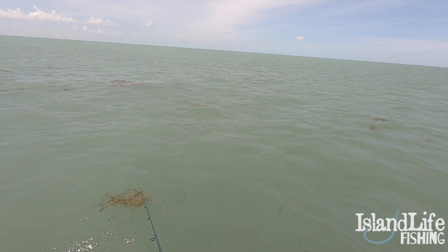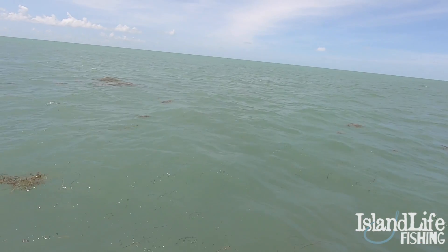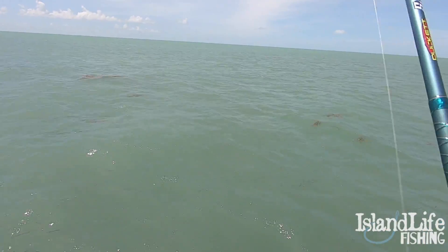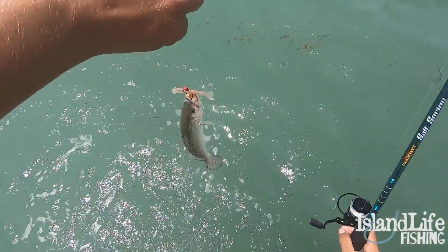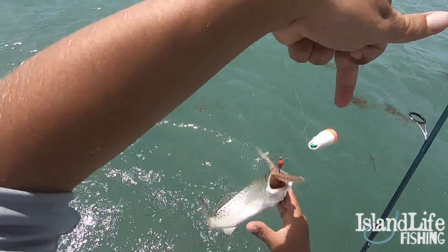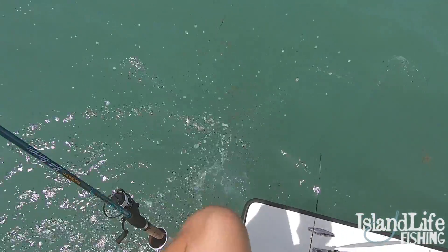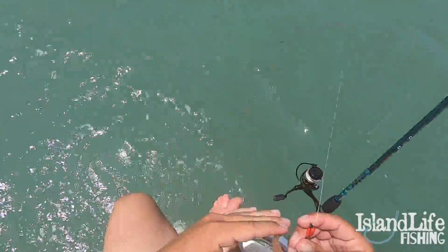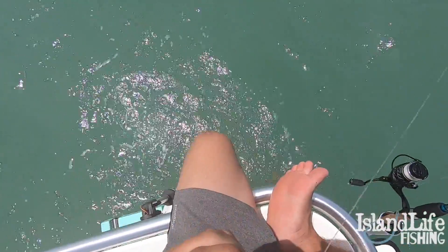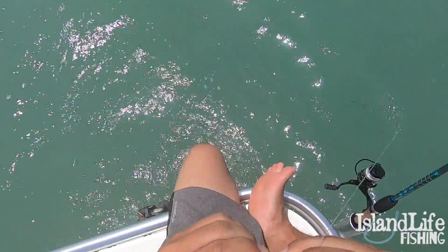We got to get back over there to that edge. He took that thing down, hit it so aggressive. A little weedless jig head from 3X — that gets him every time. There he goes, head dive — perfect. I don't even know what number of trout that is, but we'll have to go ahead and count that later.